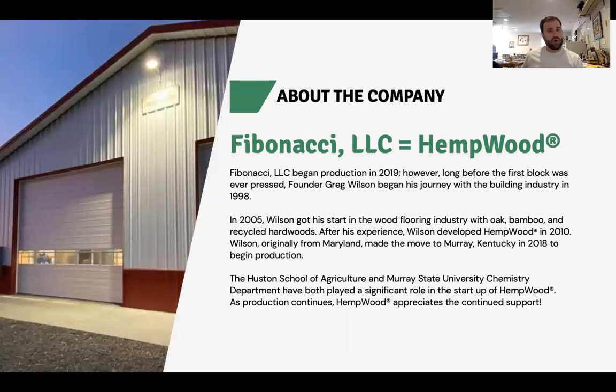There's a lot of millworks, home goods, and hobby woods made out of it as well. The Hudson School of Agriculture at Murray State University, as well as the chemistry department, have been playing a huge role in what we're doing. Because at the end of the day, hempwood is literally agriculture plus chemistry that turns into a building material.